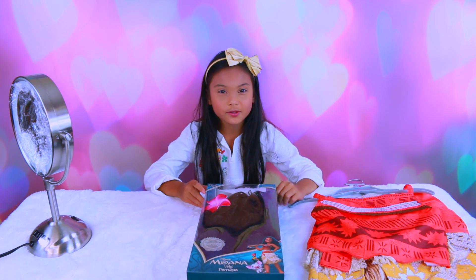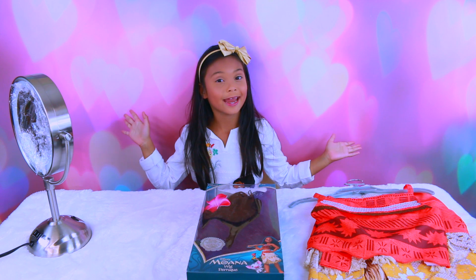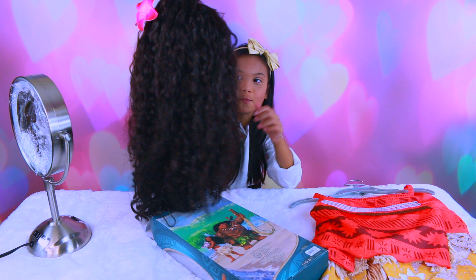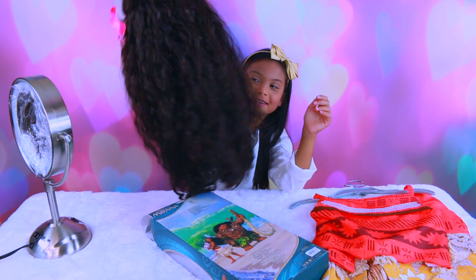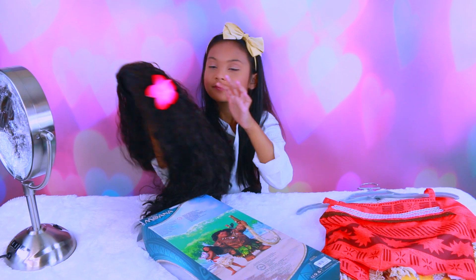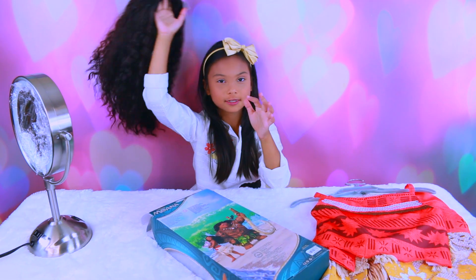I wonder what I would look like with curly hair. It's so beautiful! I really like the flower — it's pretty. It looks nice in my hair, doesn't it?